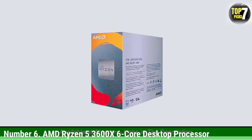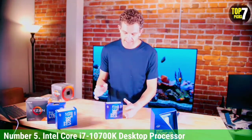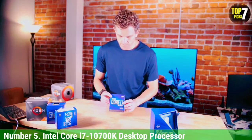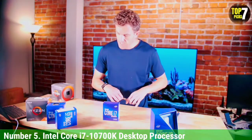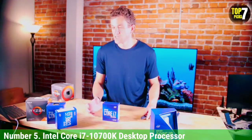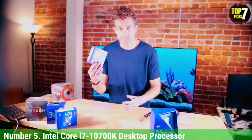Fortunately, you still get the standard AMD AM4 socket with this processor. Number 5: Intel Core i7-10700K Desktop Processor. Intel has also caught up with AMD in terms of offering high-core count processor models with its newer models under the Intel Core lineup. This Intel Core i7-10700K CPU for video editing can be a great value-for-money octa-core processor for many users, since it supports hyper-threading.